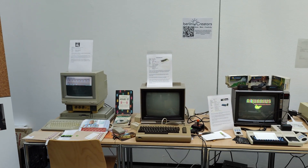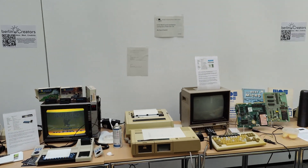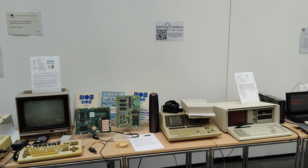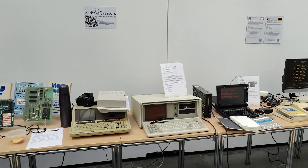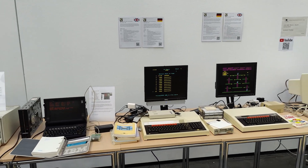The Vintage Computing Festival Berlin is an event about historic computers and computing technology. This year it was held at the University of Humboldt. Geeks just like you and me, from mostly Germany, show up with their vintage computing projects for a weekend of showcasing and networking.